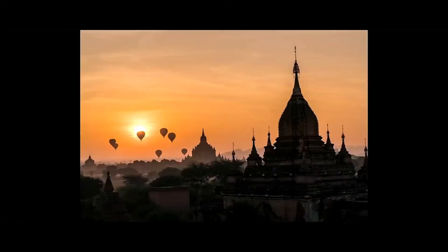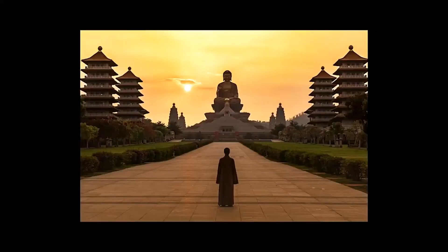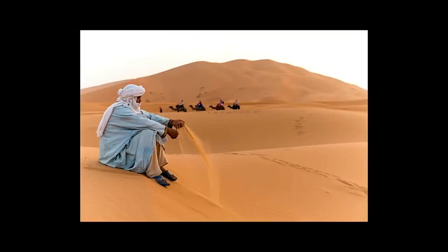I try to find a moment in time when everything comes together — when the composition is right, the light is perfect, and when I've got a good foreground-background relationship.